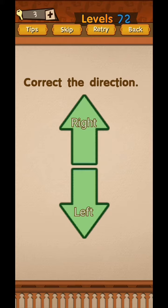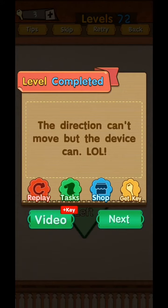Level 72 - the direction cannot move, but the device can move. Rotate your phone 90 degrees to the right side. Yes, that is correct.